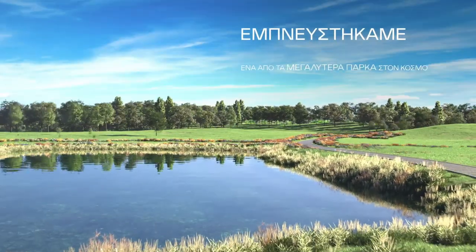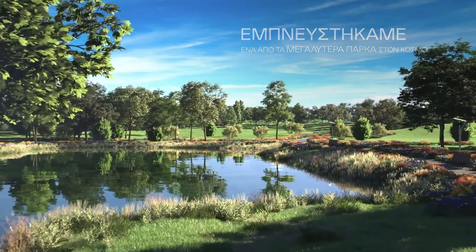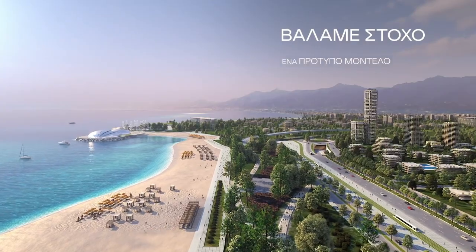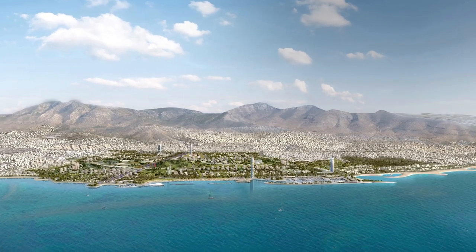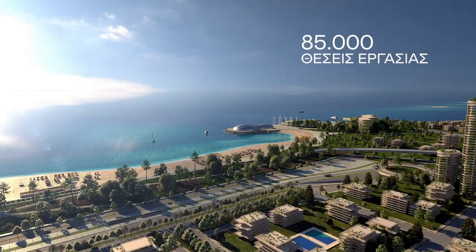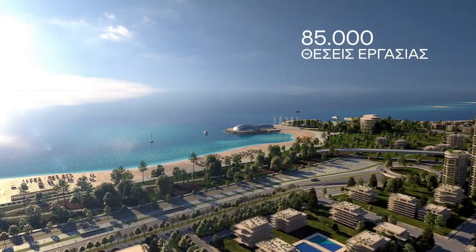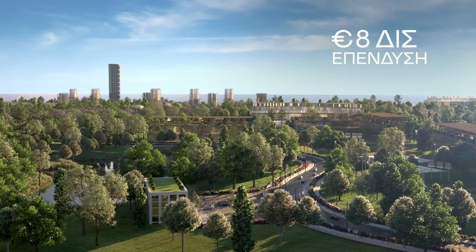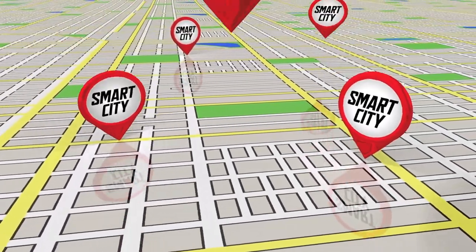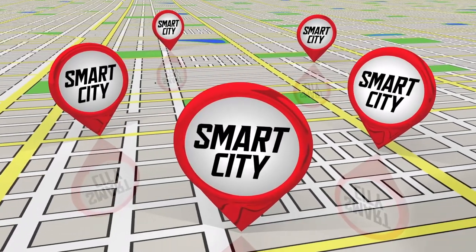The Elinikon project is not just a construction project — it is a comprehensive urban development plan that will transform the city of Athens and the surrounding areas. In addition to the new homes, businesses and recreational areas, the project will also include the development of new infrastructure, such as roads, bridges and public transportation, which will improve the connectivity of the area and make it easier for residents to get around.